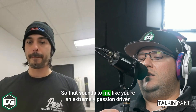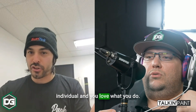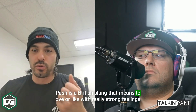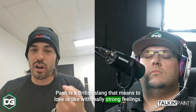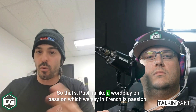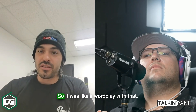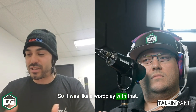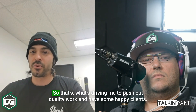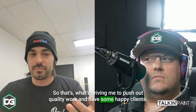It sounds like you're an extremely passion-driven individual. 'Pash' is actually British slang that means to love or like with really strong feelings. So Pash is a wordplay on passion — which in French is 'passion.' Basically the whole branding is passion, and that's what's driving me to push out quality work and have happy clients.